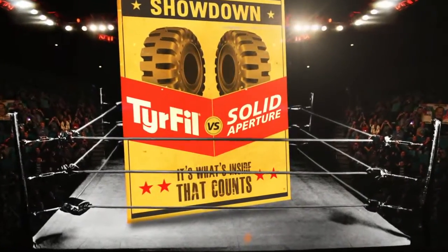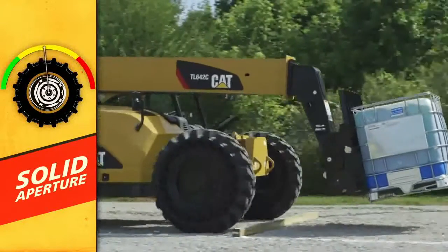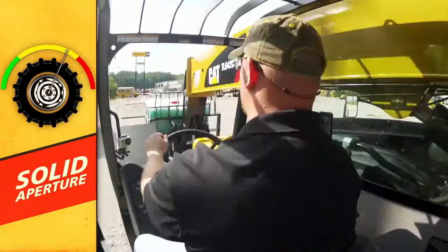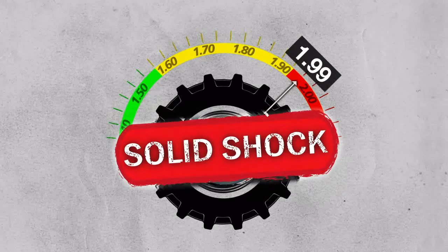Let's see how TireFill stacks up against solid aperture. Watch the telehandler closely for recovery and handling as it comes off the 4x4s with the solid aperture tires. A really bumpy ride! This is what's known in the industry as solid shock.